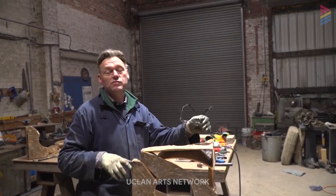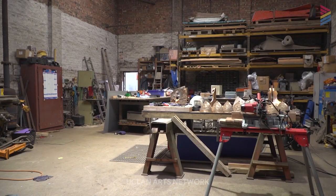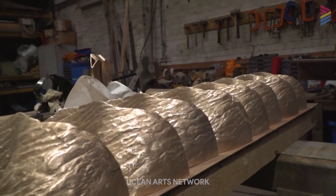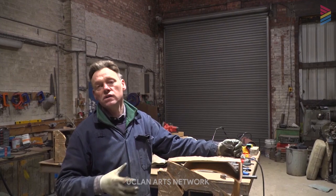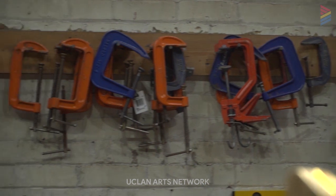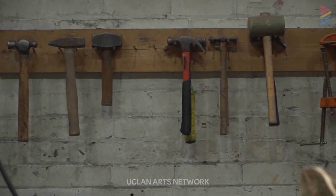Now we're in the bronze studio, or the non-ferrous studio. In this workshop I can work on bronze, aluminium and nickel bronze, and try to avoid the contamination that cast iron and steel will do to the bronze. So in this workshop we just do assembly and finishing. All heavy grinding work goes elsewhere.